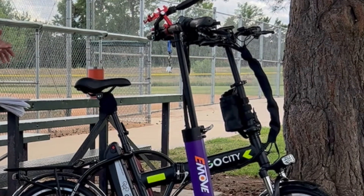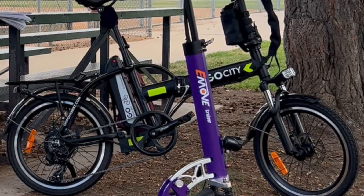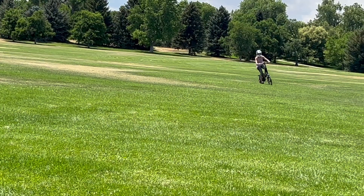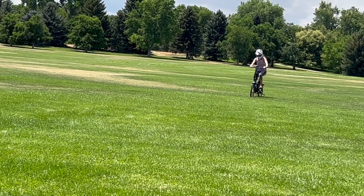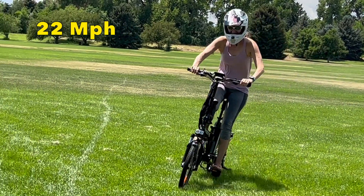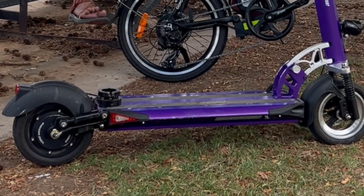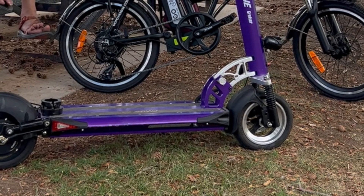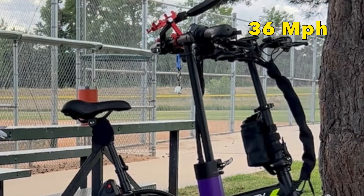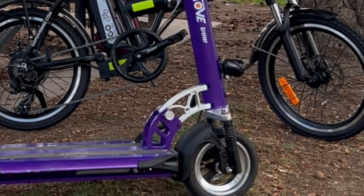Over here I have the Go City Electric Folding Bike. It has a 500-watt motor and this is a Class 2 e-bike — I've been able to get it to 22 miles per hour on a straightaway. And over here we have the E-Move Cruiser Commuter Scooter. It has a 1000-watt motor and this will go up to 36 miles per hour — some people don't believe me, but this is GPS-tracked on my phone.